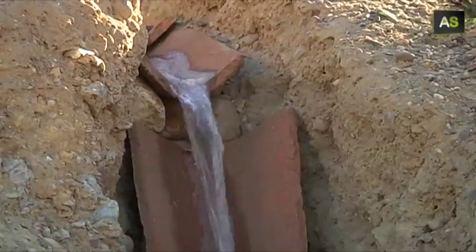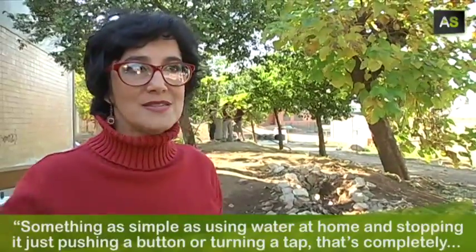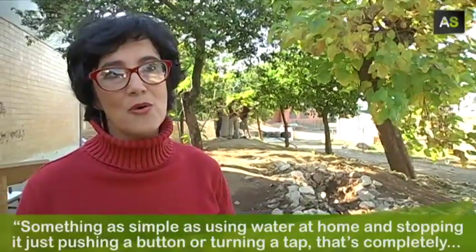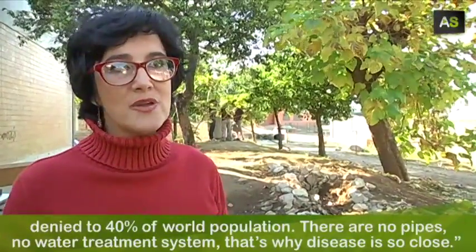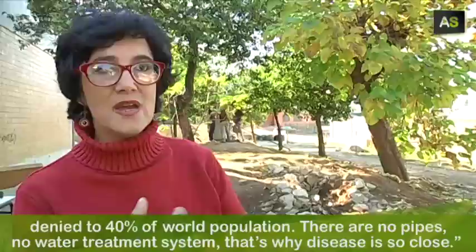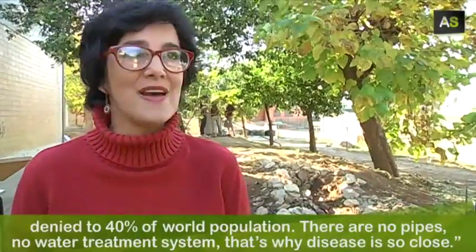They have designed elements such as the sanitary channel for those who can afford pipes. Algo tan simple como utilizar el agua en casa y despedirnos de ella, eso está completamente vetado para el 40% de la población mundial. No hay tuberías, no hay sistema de tratamiento de agua, por lo tanto tenemos la enfermedad en la puerta de casa.